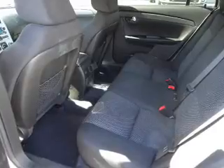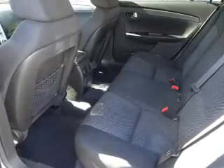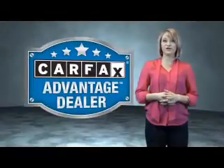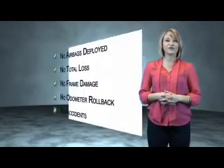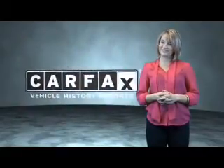The most trusted provider of vehicle history information. Great quality at a great price. Call or click to contact us today. This vehicle qualifies for the Carfax Buy Back Guarantee. Be sure to find a complimentary copy of the Carfax Vehicle History Report online or contact the dealership. Show me the Carfax.